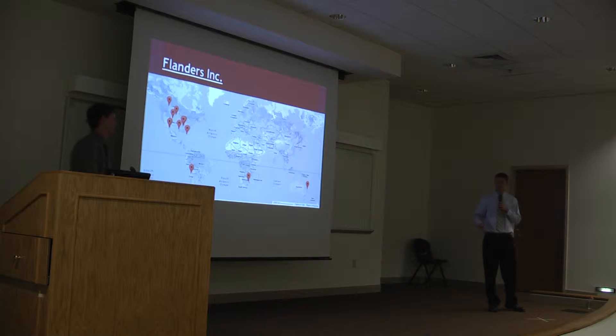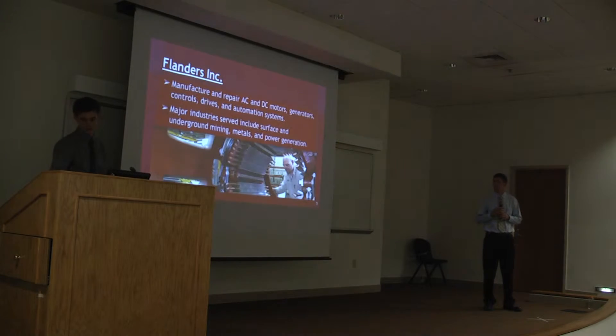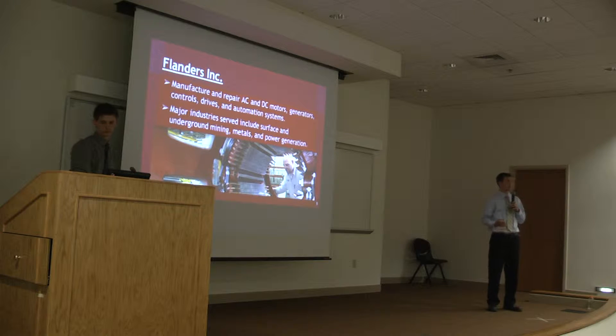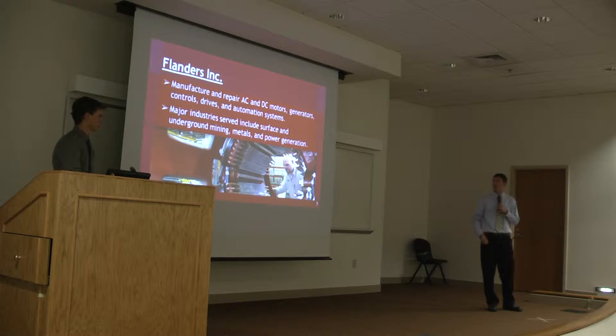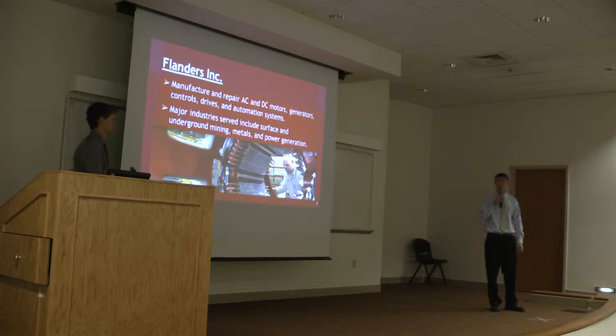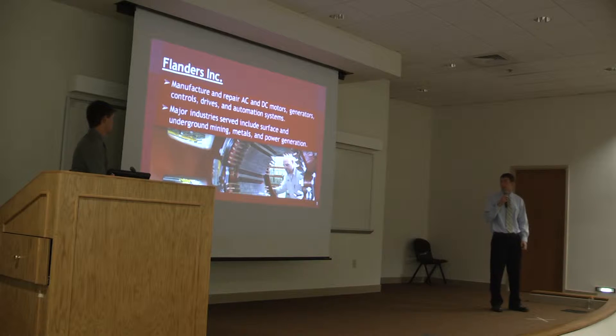This is a global picture that shows just how international Flanders really is. Each position represents a field service location or a test center that Flanders owns. What Flanders actually does is they both manufacture and repair AC and DC motors and generators, but they also do the controls, drives, and automation systems. The major industries that they serve include surface and underground mining, metals, power generation, and other heavy industries.